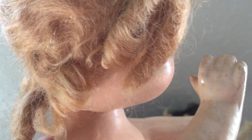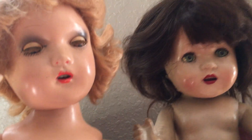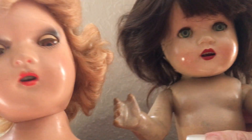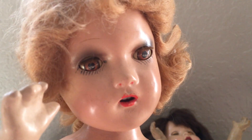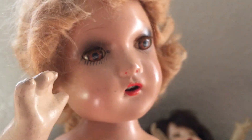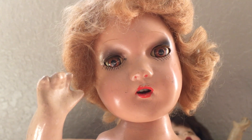The reason I bought both of them was really for this one, because she is definitely in awesome condition. So if anybody has any information on these dolls — can help me identify them, the maker, or what their names would be — please leave that in the comments. I am so anxious to find out who they are. If you guys like this video, please like and subscribe to my channel. Thank you so much for watching and I will see you in my next video.